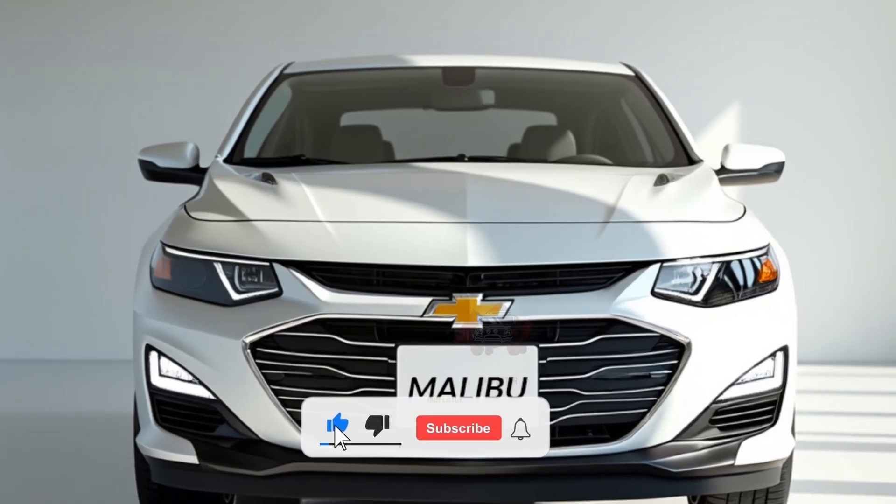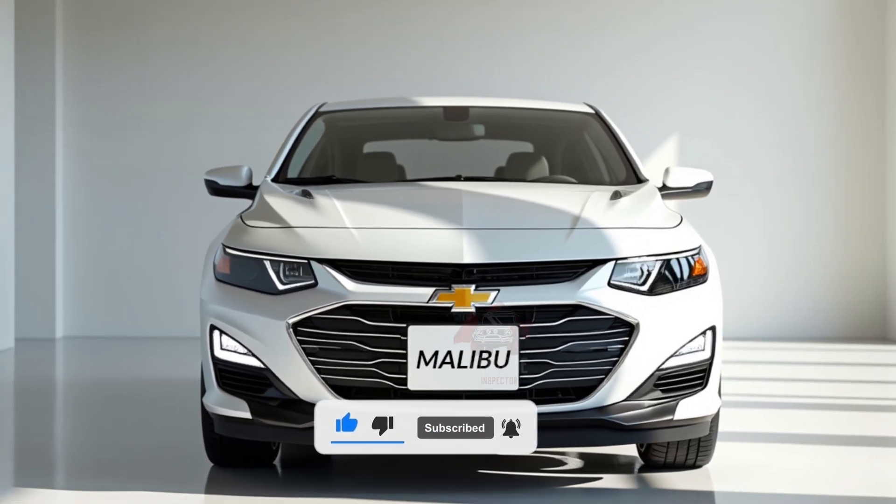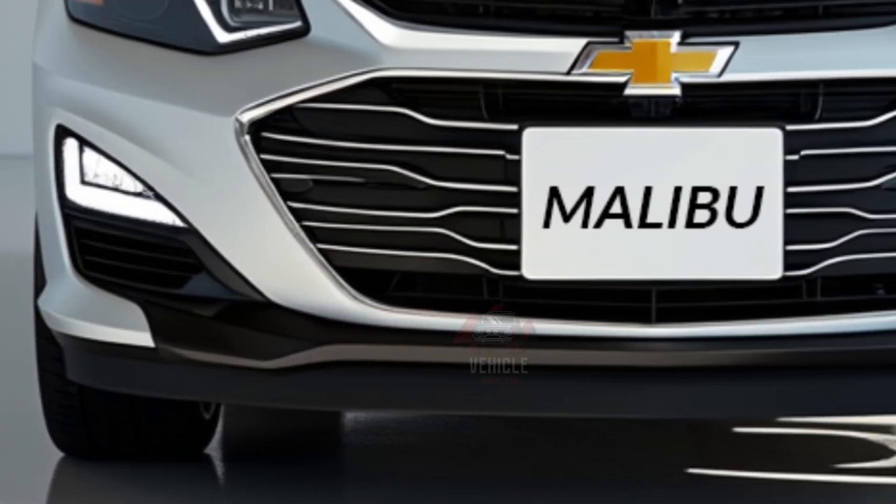The global release of the 2025 Malibu is expected in the first half of the year, primarily focusing on North American markets before expanding elsewhere.